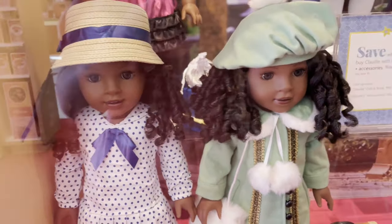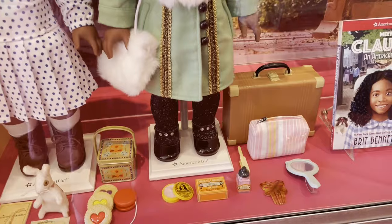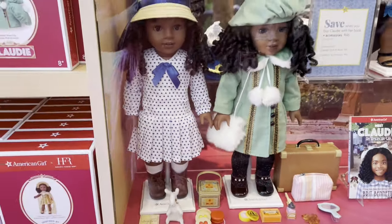Now we're on to Claudie's new items. She got two new outfits along with two new accessories. I'm loving that she's got new stuff.